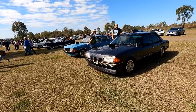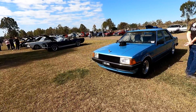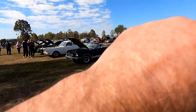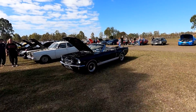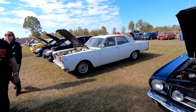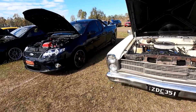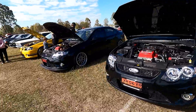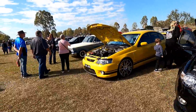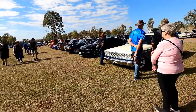Very nice, very nice — that's snowflake wheels. XD XE's — a whole heap at the back. Oh, that's a cool looking hardtop at the back. Have to try to get up there. I love this. Just look at that, that's cool.